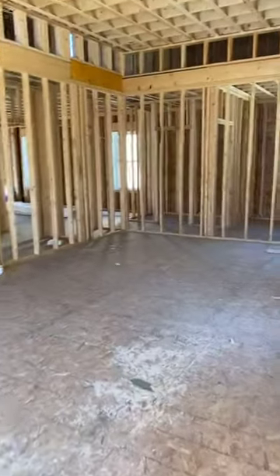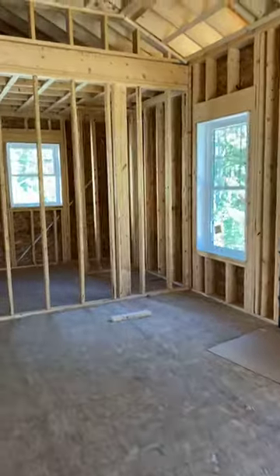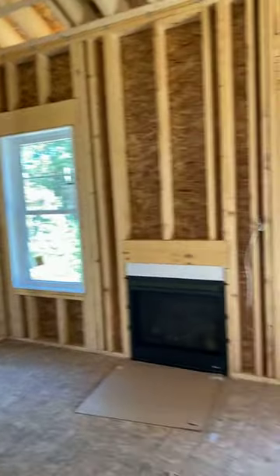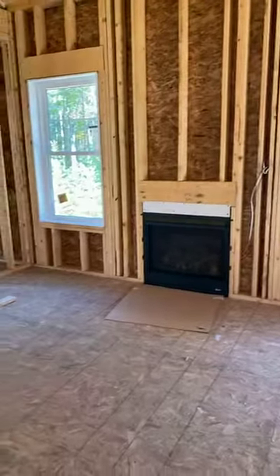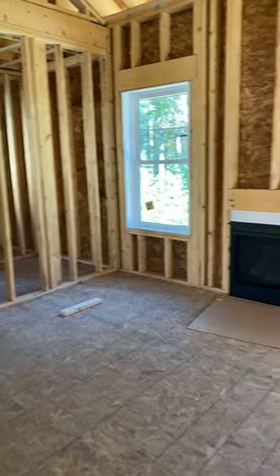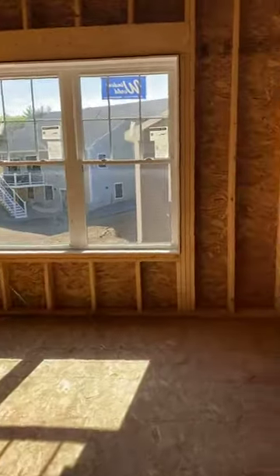And then this family room — this is a nice difference because now you can see, remember the fireplace was in the corner. Here, the fireplace is flanked by the two windows. This is an option that you can choose. Other than that, this home is mostly the same — it's ready for your upgrades, your additions, and your creative ideas.